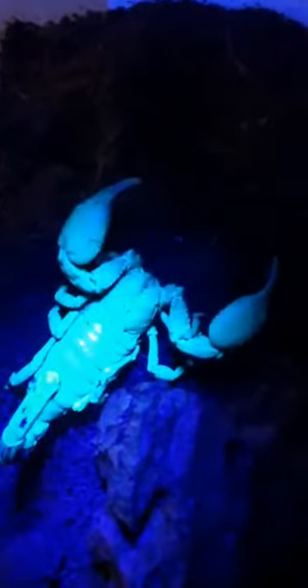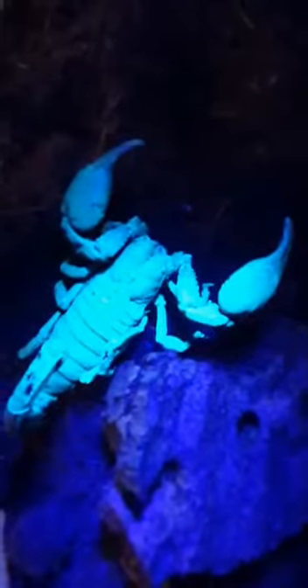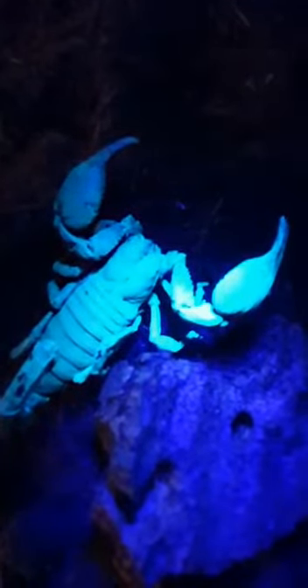I'm going to show you something really cool. I'll take it over into the dark — so the scorpion almost disappears. But I've got a UV light here, and when I shine it on the scorpion, you can see they actually fluoresce — they glow in the dark. Scientists don't actually know why they do this. They think possibly predators can see the glow and therefore keep away from them. I'll turn the light off so you can't see the scorpion in the dark, then on again to see them glowing — a really cool animal.